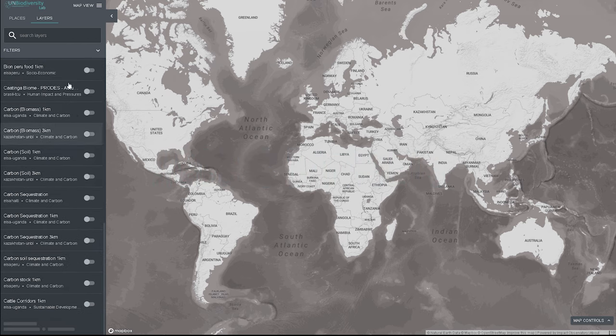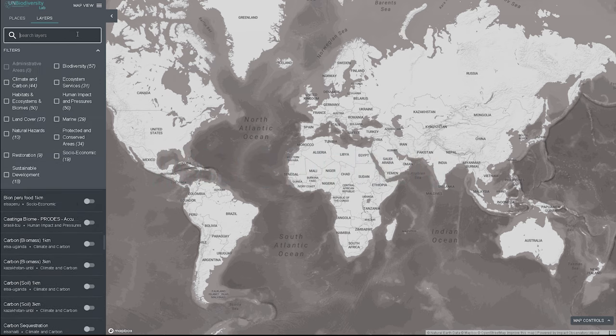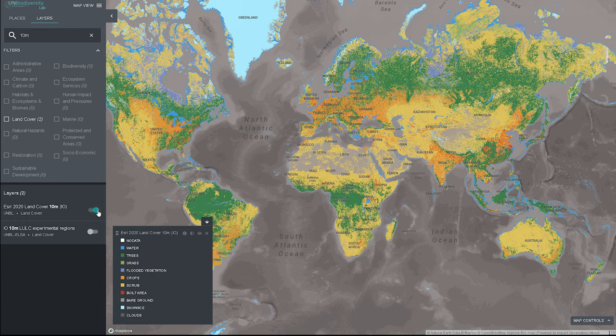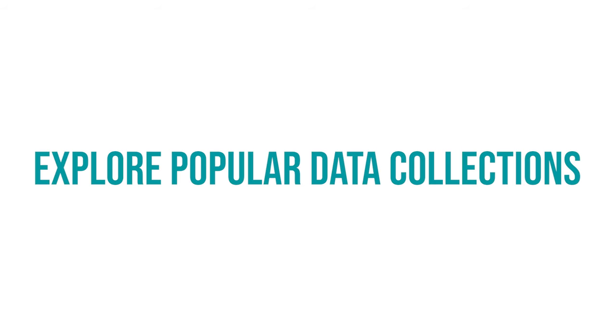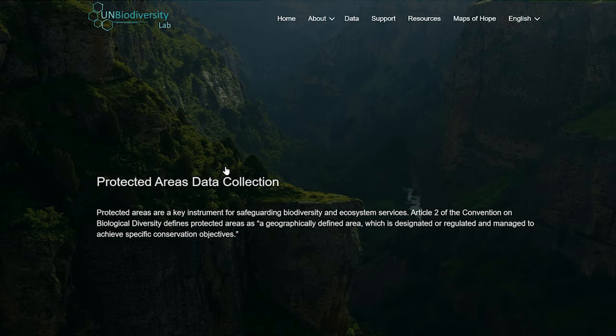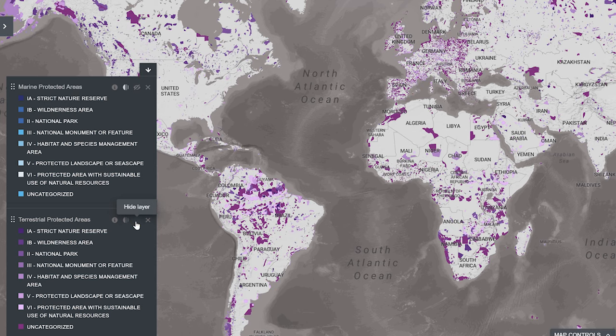To access more than 400 cutting-edge global data sets, including the world's first 10-meter resolution land cover and land use map. To explore popular data collections that unlock the power of data on key thematic issues and that provide insights on how and where action is needed most.